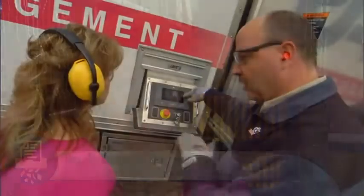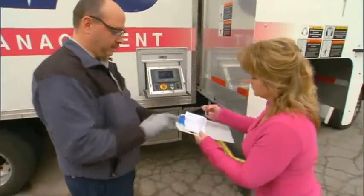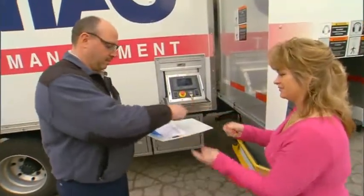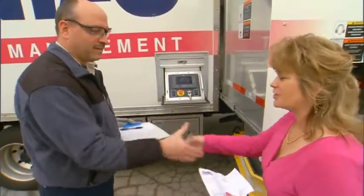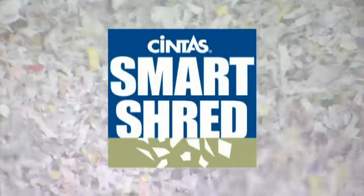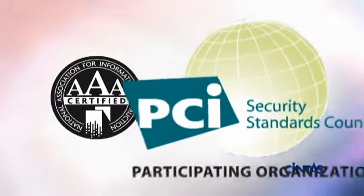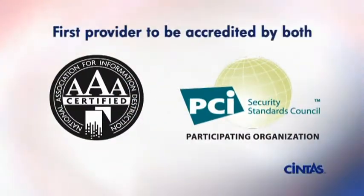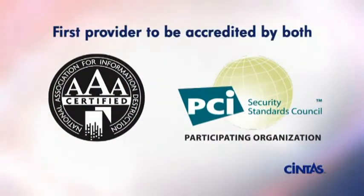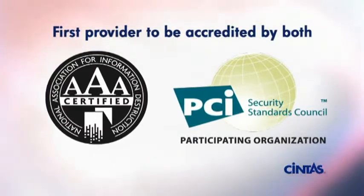Secure document destruction is essential to this county office. We have to comply with federal law, and if we are non-compliant, that could be hefty fines and could possibly be jail imprisonment. The Cintas Smart Shred solution ensures compliance with the latest government regulations, reducing risk and preserving your credibility. As the first North American AAA NAID certified and PCI DSS compliant provider, Cintas ensures compliance with the most stringent operational security procedures in the industry.